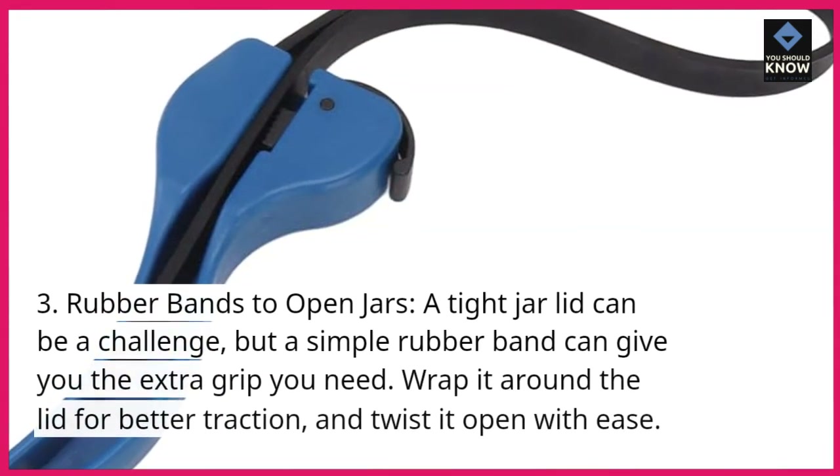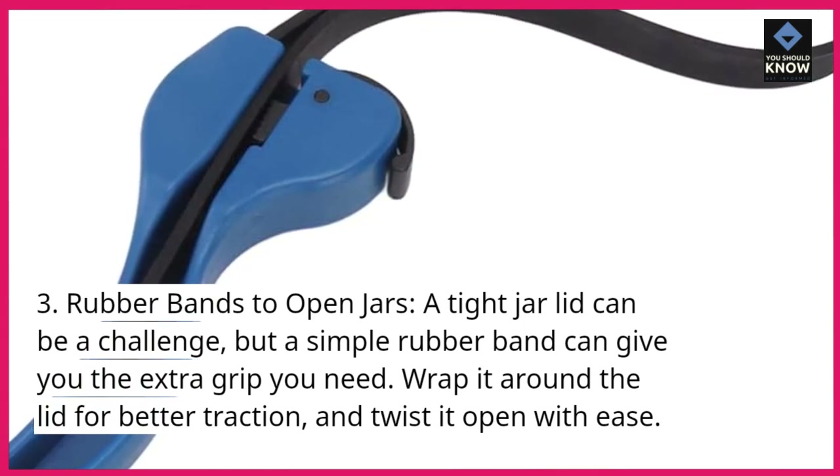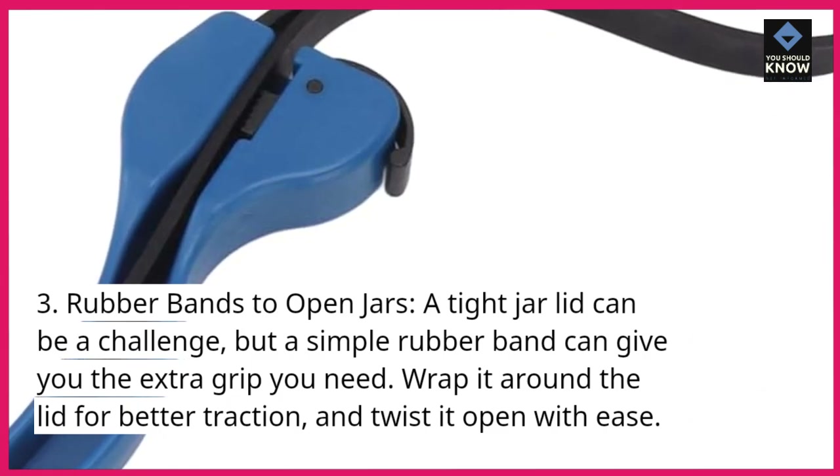3. Rubber bands to open jars. A tight jar lid can be a challenge, but a simple rubber band can give you the extra grip you need. Wrap it around the lid for better traction, and twist it open with ease.